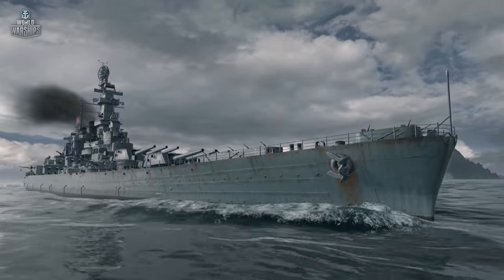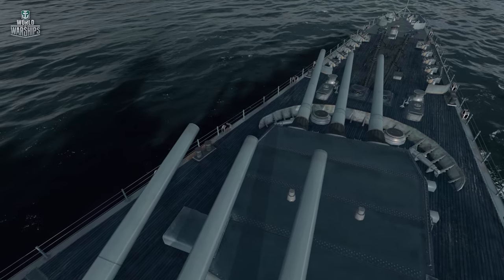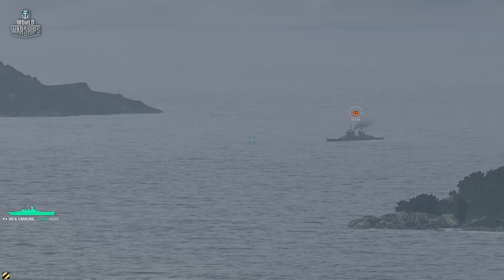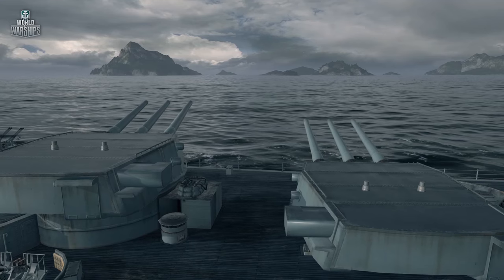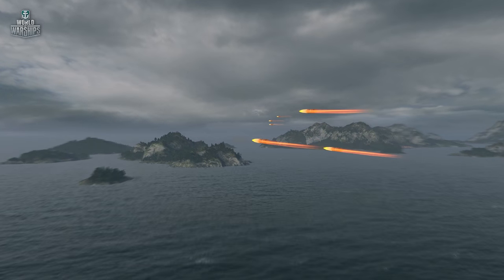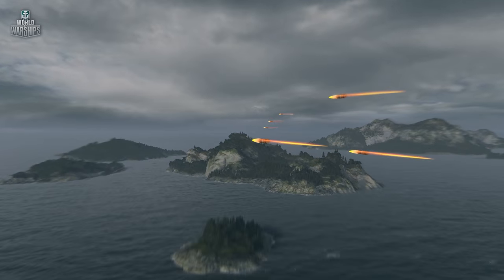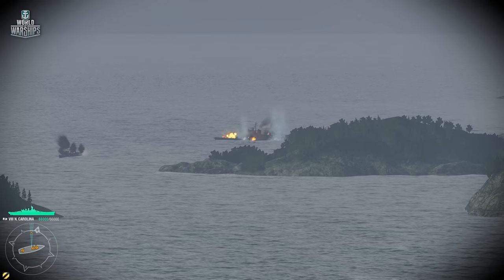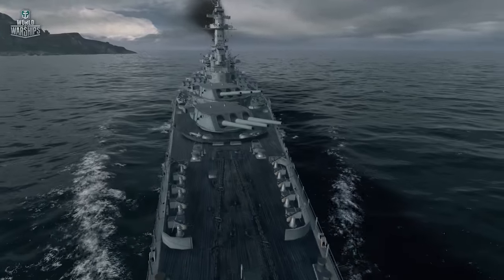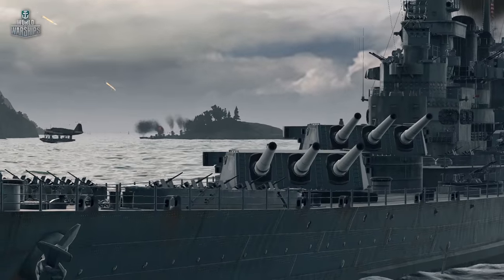Everything is nice and calm, but suddenly a careless cruiser appears on your horizon. You aim your guns at a steady pace, as the turret's rotation speed doesn't allow for any haste. You take a fair target lead and fire. The sound is nice and deep. Now you can take a look at the map and assess the situation — your shells have a long way to travel anyway. Then, all of a sudden, you get the enemy cruiser destroyed message. One shot. And still you have plenty of time left. You can sail around and enjoy the naval scenery.